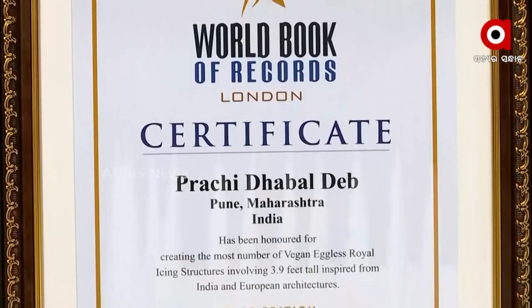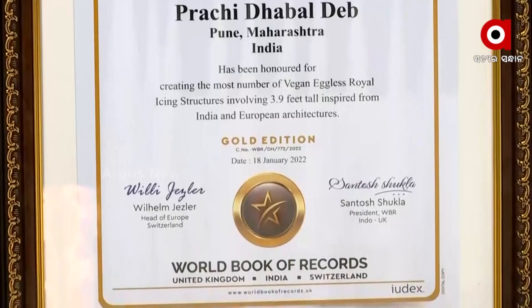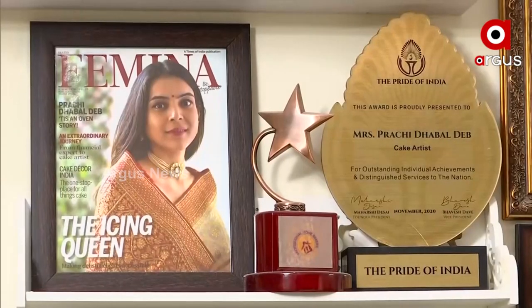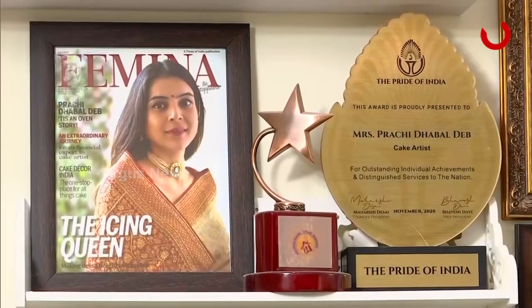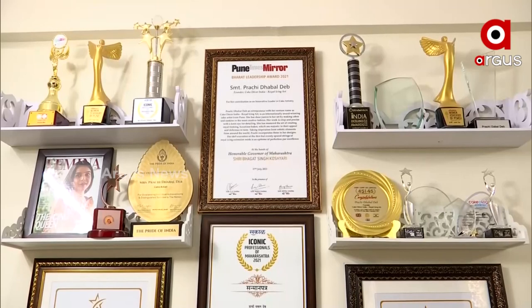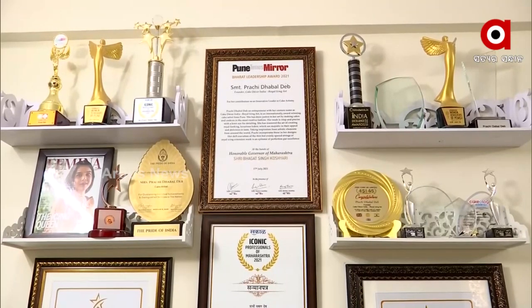While I was midway through the process, I got to know that the World Book of Records team from London were interested in learning about the whole project. The team came, I submitted all the documents, and it is an honor that they have stated this is the biggest vegan royal icing structure in the world and have given me a certification for the same. I posted it on social media two to three days back and the response has been really great — love and appreciation has been coming from all around the world, which is very heartwarming as an artist.